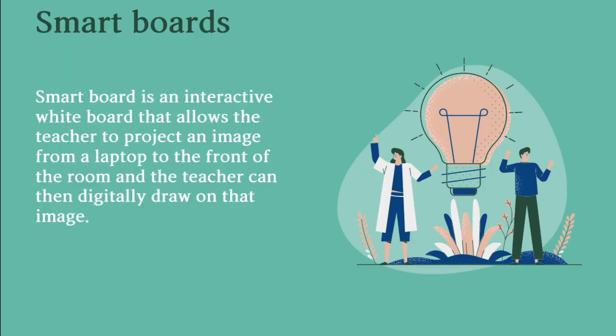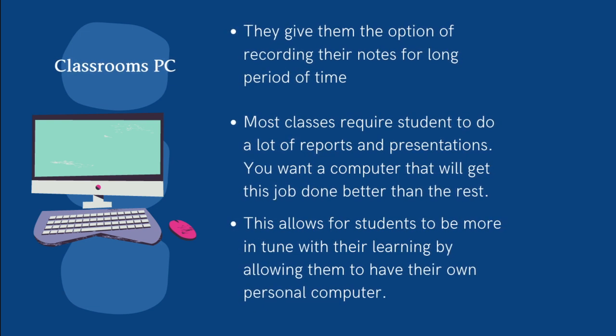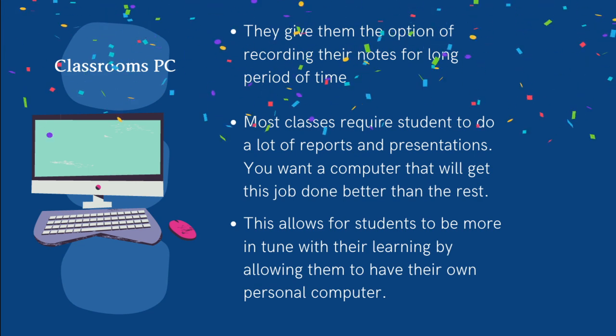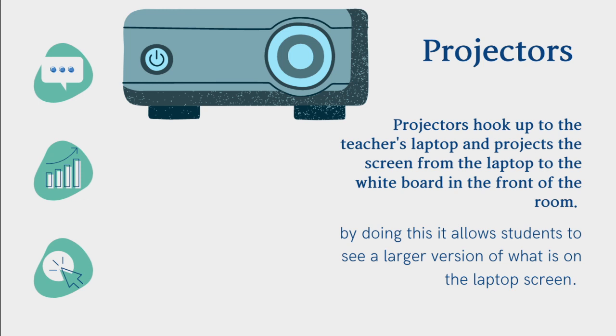A smart board is an interactive whiteboard that allows the teacher to project an image from a laptop to the front of the room, and the teacher can then digitally draw on that image. Classroom personal computers give students the option of recording their notes for a long period of time; most classes require students to do a lot of reports and presentations. Projectors hook up to the teacher's laptop and project the screen to the whiteboard in front of the room, allowing students to see a larger version of what is on the laptop screen.